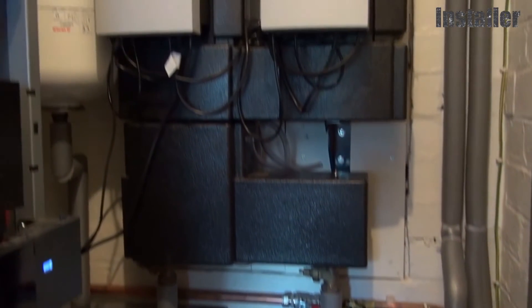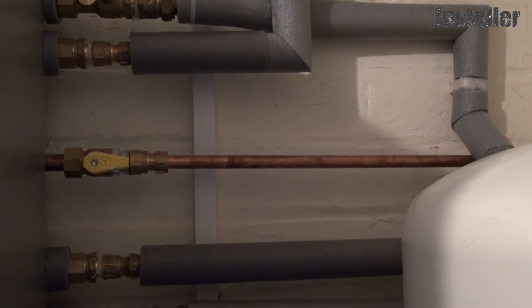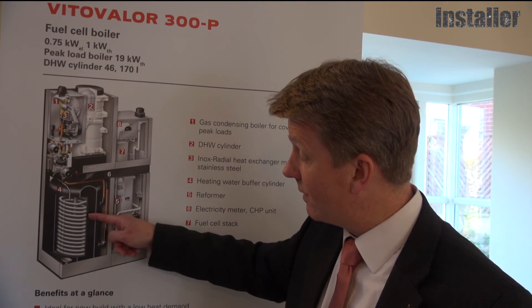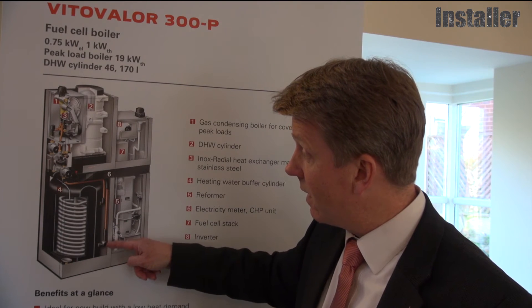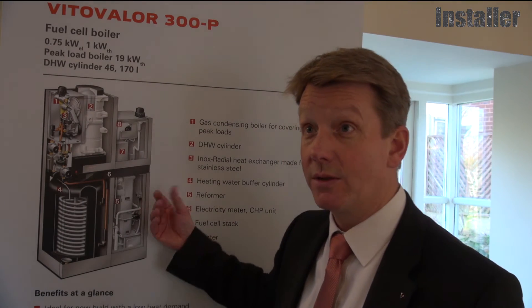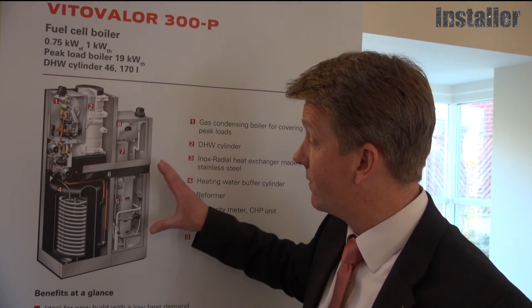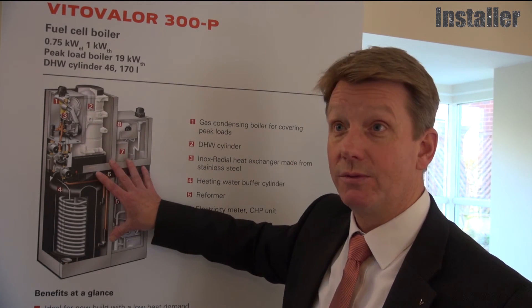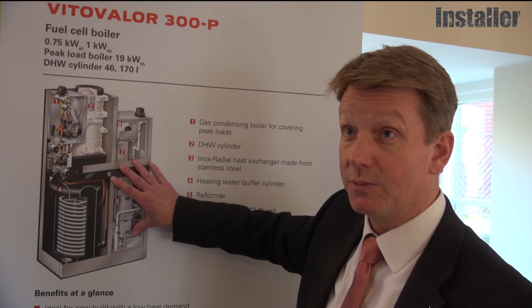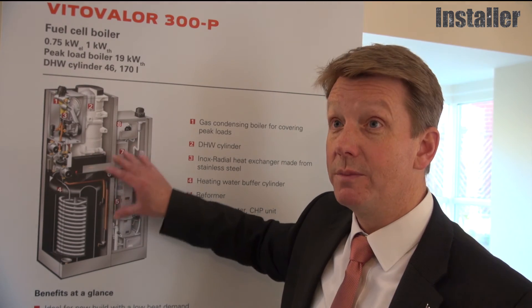The fuel cell is then connected to the peak boiler through two or three pipes — water connections for the buffer vessel flow and return, plus the gas connection, since the fuel cell needs natural gas to operate. The installation is straightforward; it's pre-wired and pre-factory fitted, so the connections the installer sees are quite familiar.